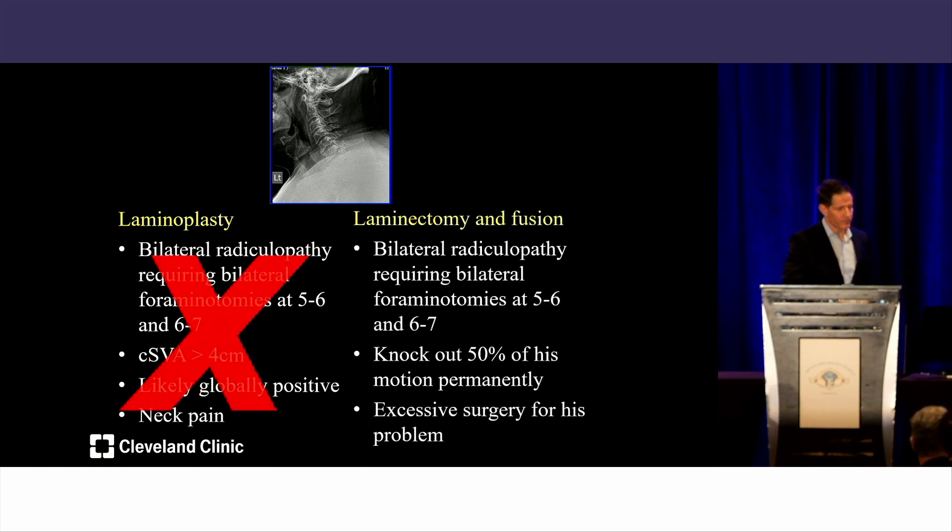Regarding laminectomy, you'd still need foraminotomies at all four levels. You're going to knock out 50% of this patient's motion. For a 67-year-old who wants to stay active, losing half their preoperative range of motion is excessive. This patient has three-level disease, but you'd be fusing from C3 to C7 or beyond — that's more surgery than this patient needs.